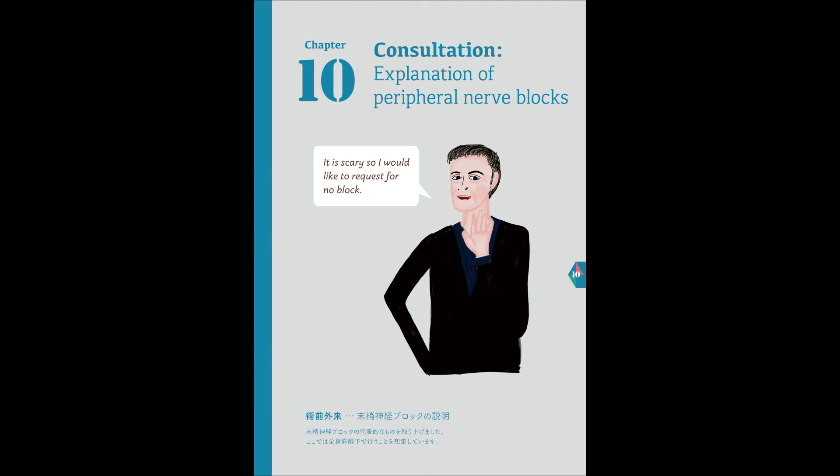If the block effect starts to wear off and you feel pain, please ask the nurse for some painkillers. Numbness is the effect of the nerve block, but sometimes this can last longer and the hand may feel numb even up to the day after the surgery. There is actually no need to worry — the numbness will go away.